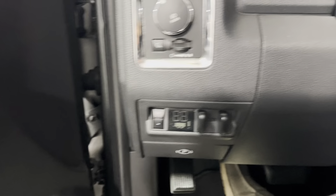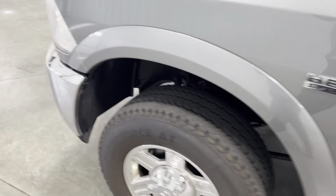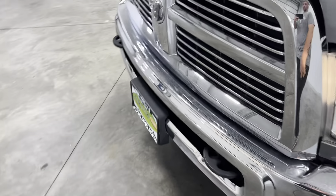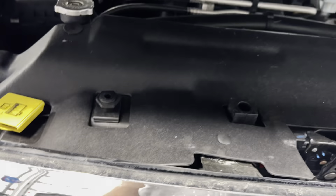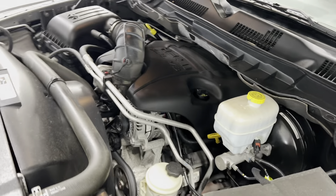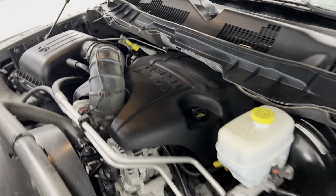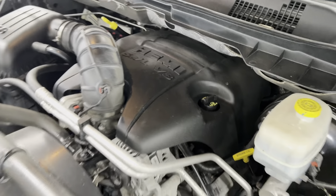Pop the hood — there we go, right there. Go ahead and open up this hood, it is assisted by the way. Take a look underneath the hood, super clean, super well taken care of, absolutely nothing wrong with it mechanically whatsoever. 5.7 liter V8 HEMI.